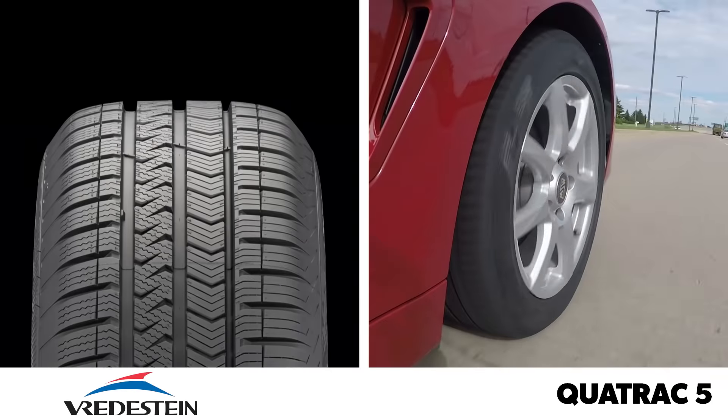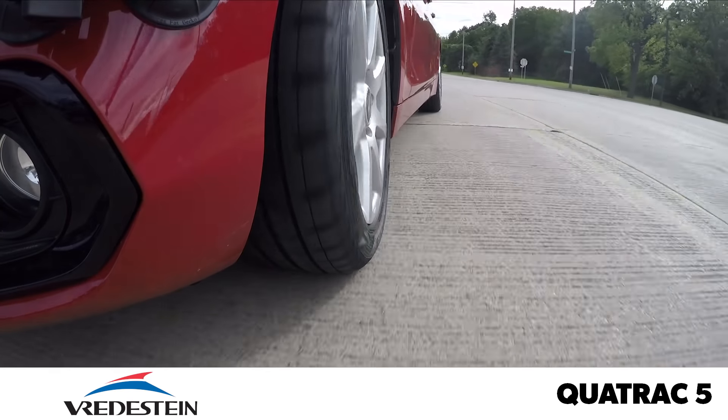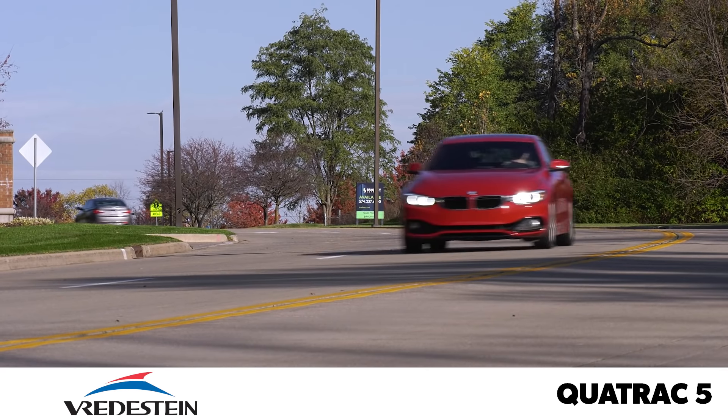The final tire of the test is the Vredestein Quadrac 5. Similar to the Goodyear, this tire responds very urgently to steering inputs. The ride is firm with noticeable boom over impacts, and the tread noise is the highest volume in the test.